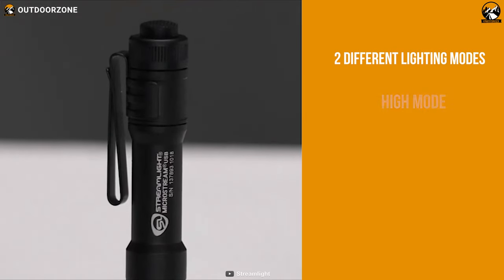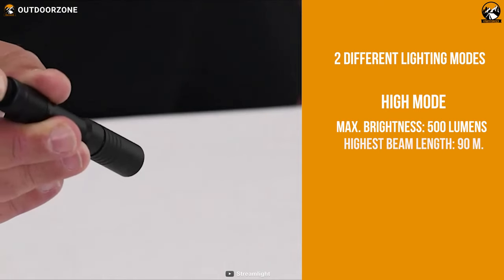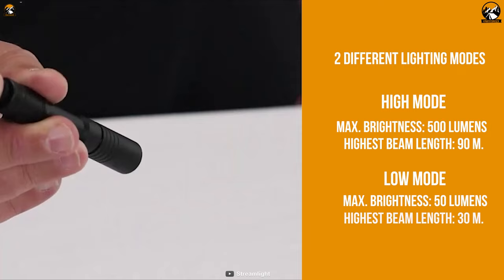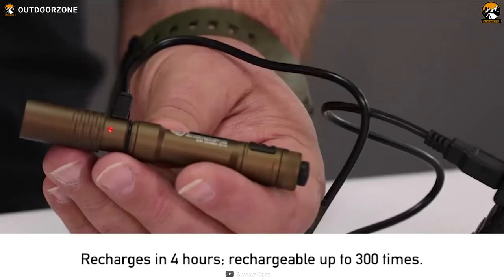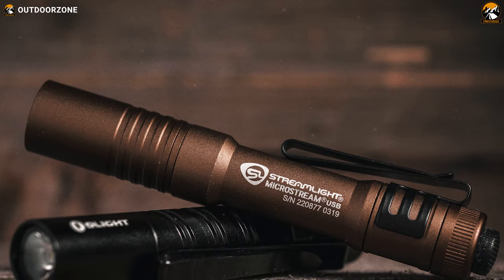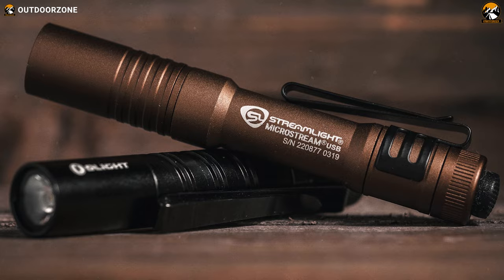It comes with two different lighting modes where the high mode will produce up to 500 lumens of brightness with a 90 meter long beam, and the low mode will provide 50 lumens with a 30 meter long beam. The lithium ion battery can deliver up to two hours of use in high mode and up to eight hours in low mode. It'll take only four hours to fully charge the battery. All said, the Streamlight MacroStream USB gives you durability and decent performance packed with a great rechargeable battery.